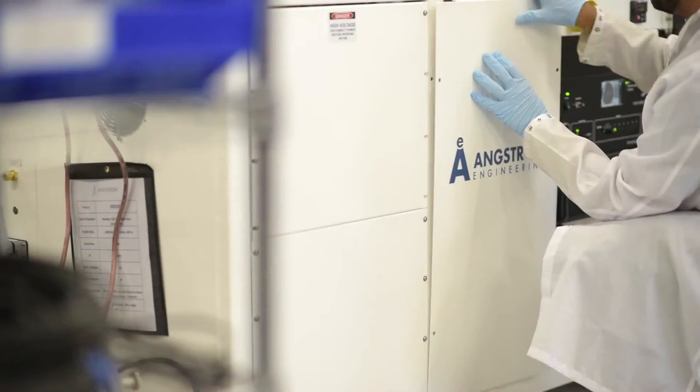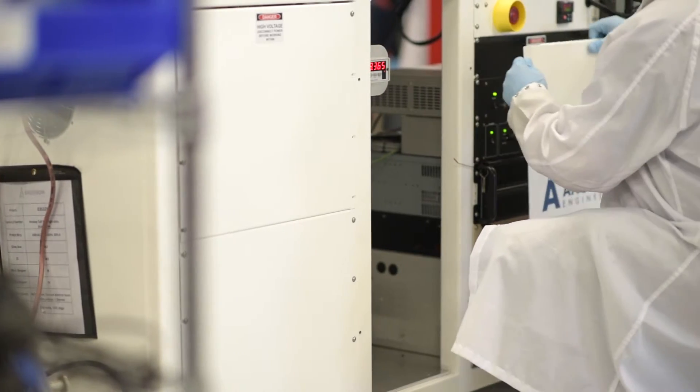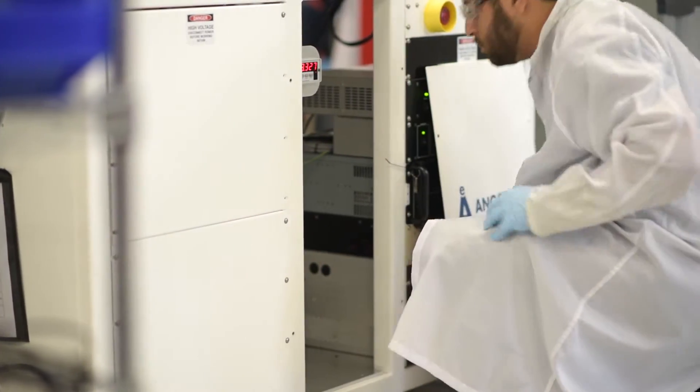Moreover, I also wear the mechanic hat, so if anything ever goes down, or if it needs preventative maintenance, or if something is just not quite working how it's supposed to, I need to be able to take the panels off and get to the guts of the tool and know how to do it safely — and essentially coordinate with the vendor to make sure that we can keep the tool with as much uptime as possible.